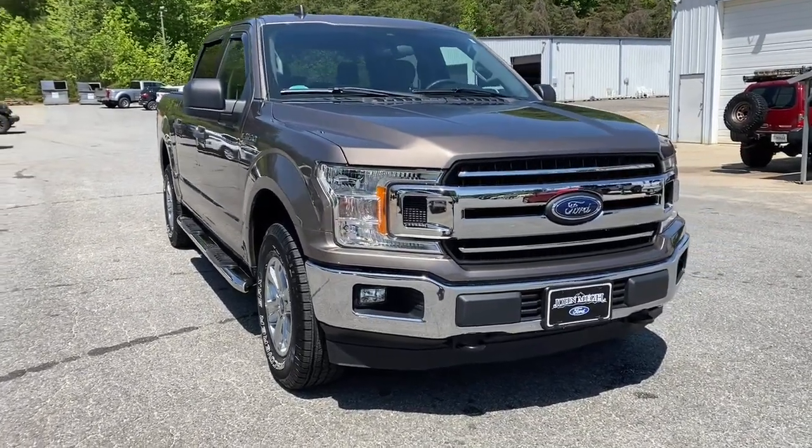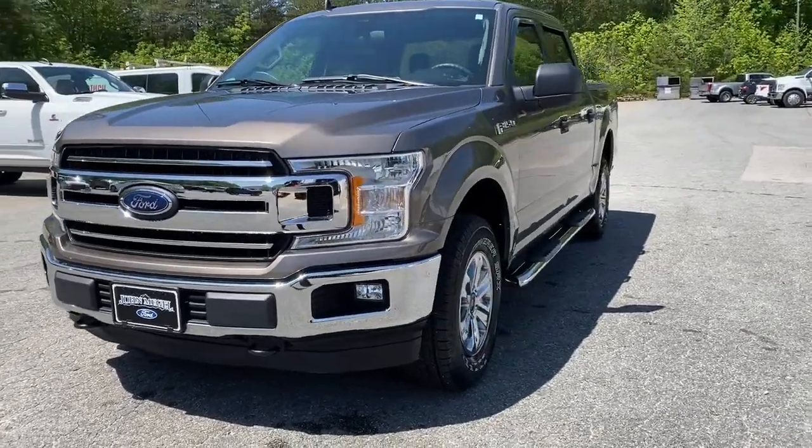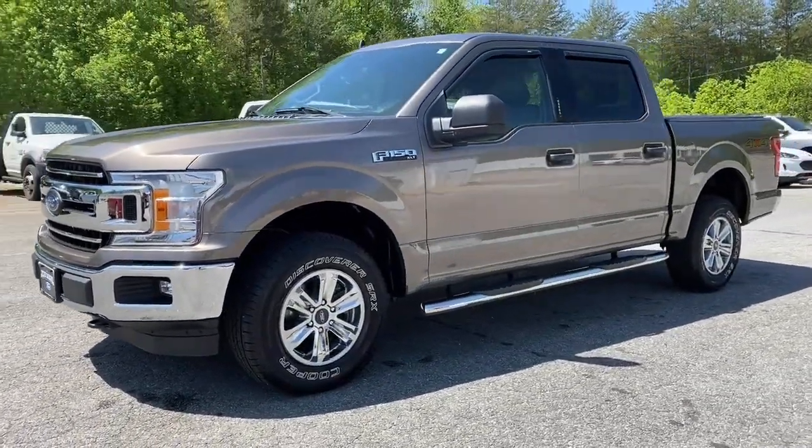Introducing the 2019 Ford F-150. With less than 40,000 miles on the odometer, this vehicle provides excellent value.